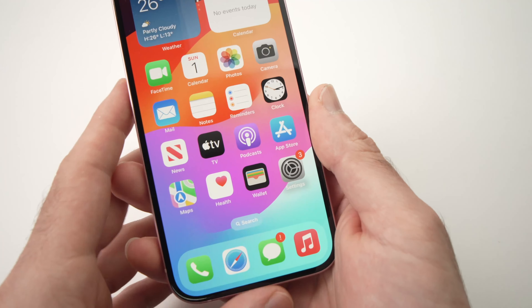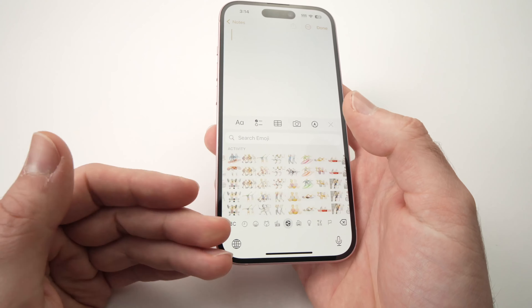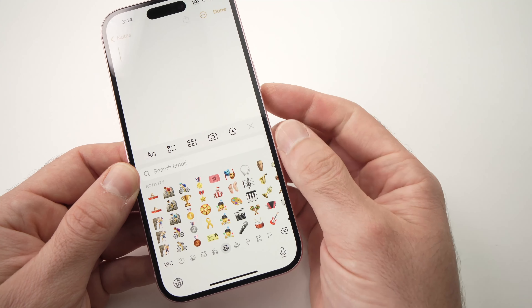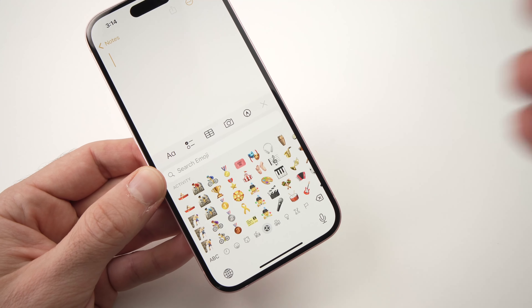If you have an older iPhone, you may not have access to iOS 17, and to get the latest emojis you absolutely need to be on iOS 17 and up. Once you've updated your iPhone, the emojis will be updated automatically. You don't have to install anything or go into any sort of menu — they will all be available on your emoji keyboard.